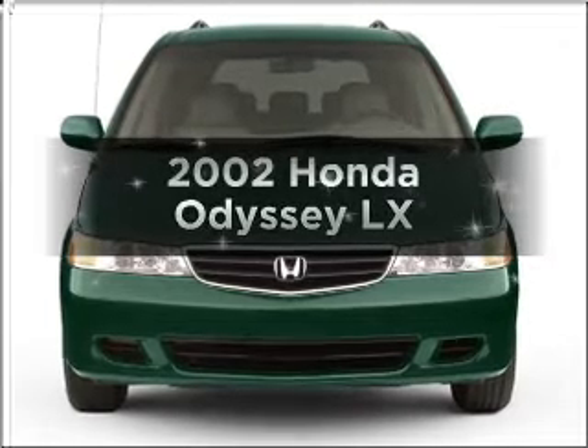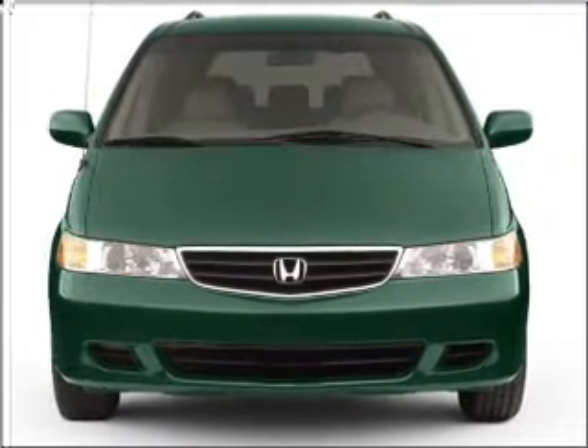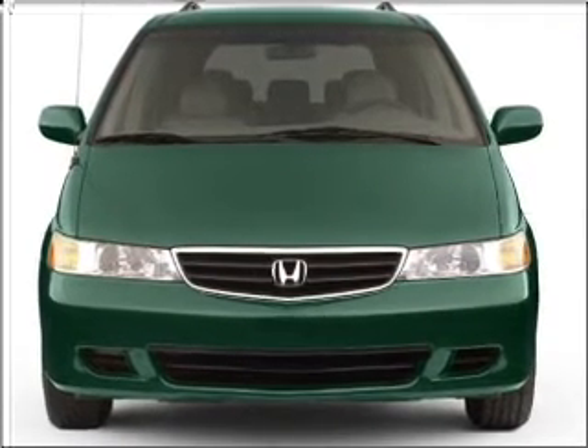Introducing the 2002 Honda Odyssey. Travel the roads in style and comfort in this great vehicle.